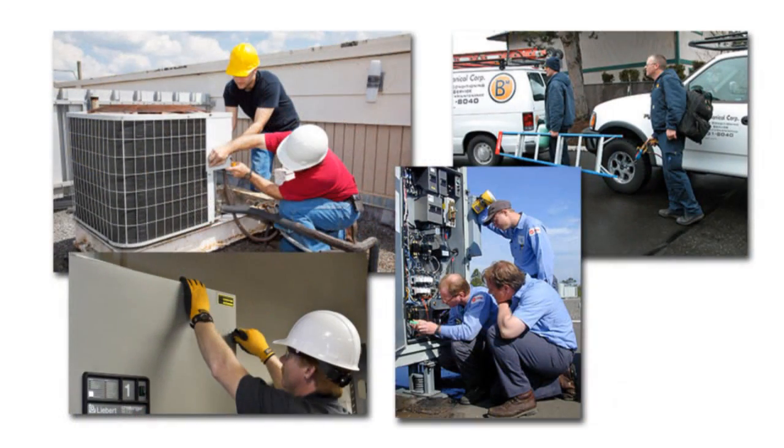Students complete their education with an externship. The student will receive on-the-job training from one of the many externship sites that EIT partners with. Under direct supervision, students gain real-world experience in the field of refrigeration, heating, ventilation, and air conditioning.